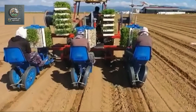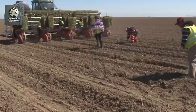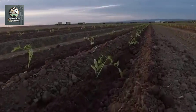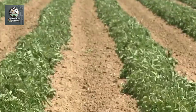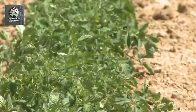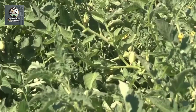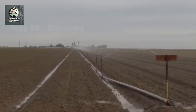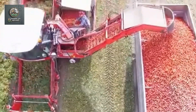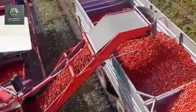With just one operator and an additional two to three workers, these machines can cover large areas in a much shorter time than manual planting. The result is consistent planting depth and spacing, helping the tomato plants grow uniformly. After planting, the irrigation system is also automated, providing water and nutrients based on the real-time needs of the tomato plants. This precision reduces the use of water and pesticides, making farming more sustainable.